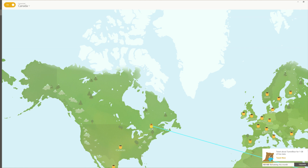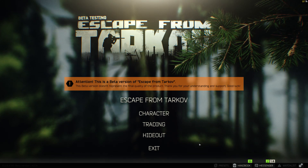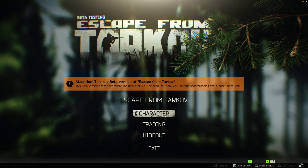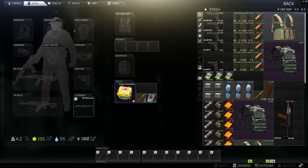Alright, let's see what we have here. We got the hideout. They said don't click on hideout — if you click on it, it will just freeze the game or something.